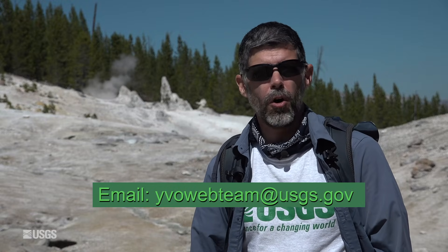That does it for the monthly update of the Yellowstone Volcano Observatory. If you enjoyed this, please hit like and subscribe, and remember you can always drop us a line — leave a question in the comments or send us an email at yvowebteam@usgs.gov. From Monument Geyser Basin, stay safe, stay healthy, and we will see you next time.